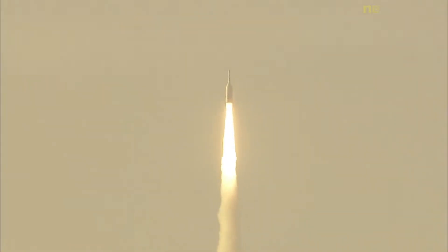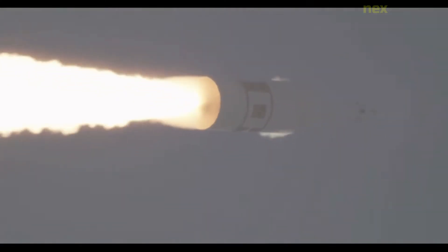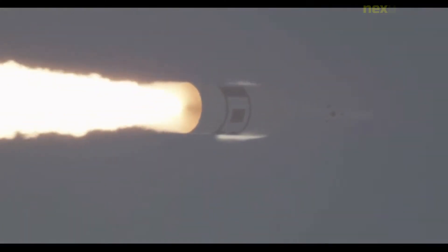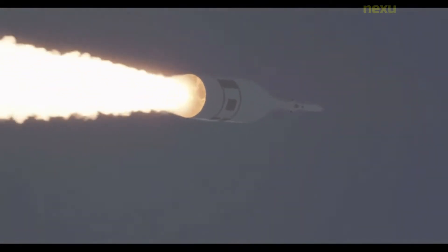A single AJ-10 engine provides the spacecraft's primary propulsion, while eight R-4D-11 engines and six pods of custom reaction control system engines developed by Airbus provide the spacecraft's secondary propulsion. Although compatible with other launch vehicles, Orion is primarily intended to launch atop a Space Launch System rocket, with a tower launch escape system.